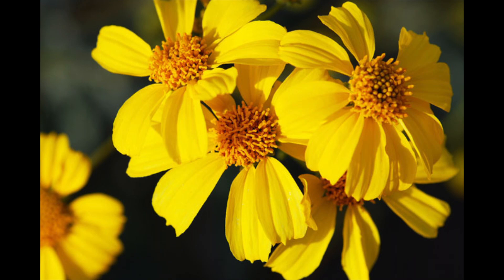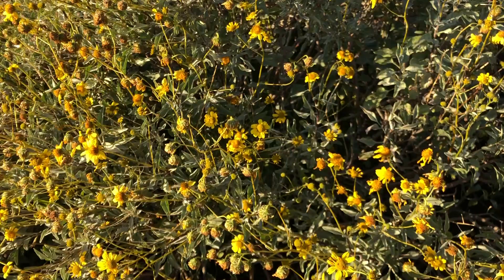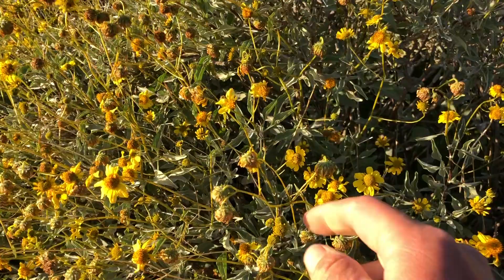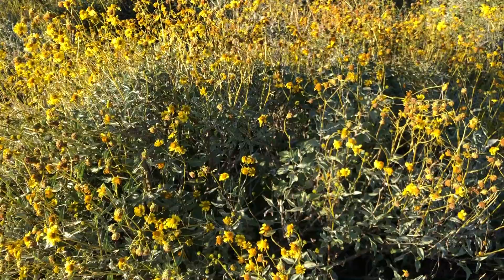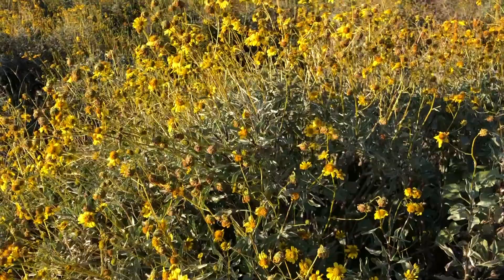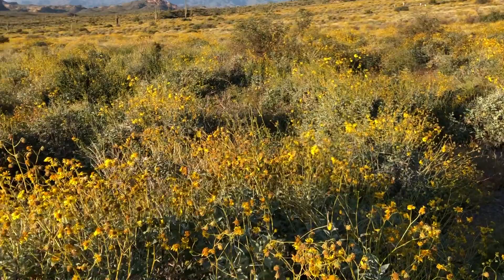Brittle bush ranges from northern Mexico all throughout the southwest United States. These plants can live up to 20 years old. They're called brittle bush because the stems, as they dry out in the summer, will become brittle and just break off — that's where the name comes from. They're a member of the sunflower family, usually found at about 3,000 feet and lower, going all the way down into the low desert. They love the sun and are also used to help prevent erosion.